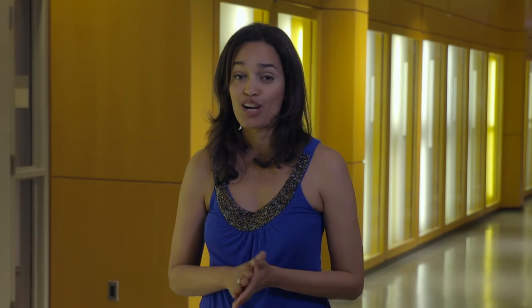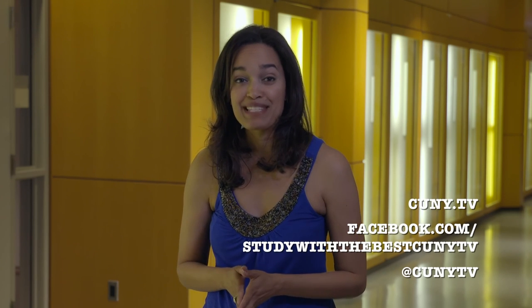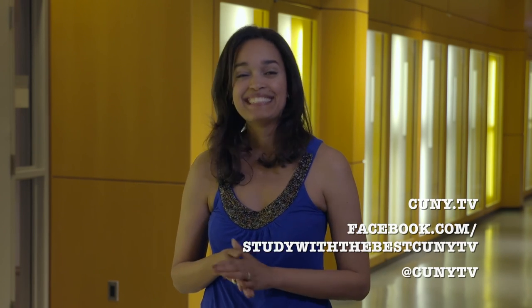That's our show for today. For more information on any of our stories, log on to our website at cuny.tv or check out our Study with the Best Facebook page. Thanks for watching. See you next time.